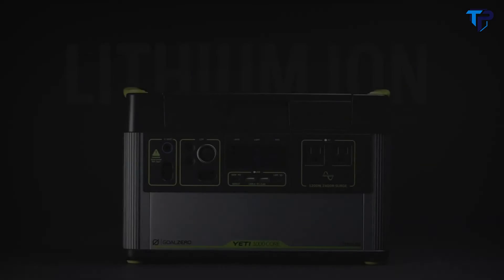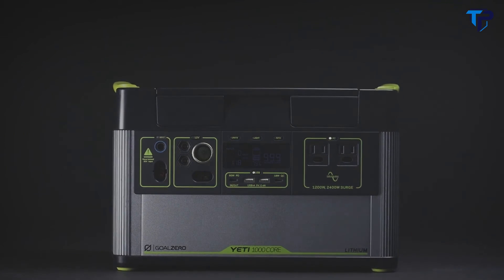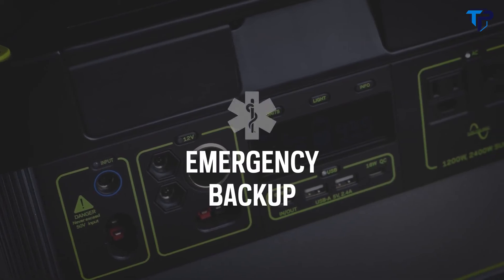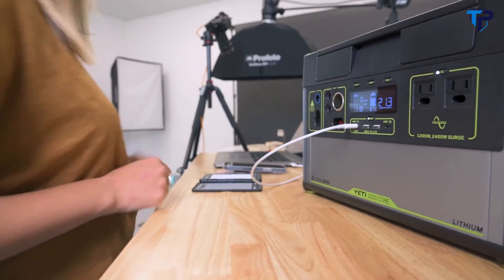With a 1,000-watt-hour lithium-ion battery, the Goal Zero Yeti 1000 Core power station equips you with silent, fume-free power for camping, tailgating, off-grid events, workshops, and emergency backup. Power your devices and appliances with an array of port options.